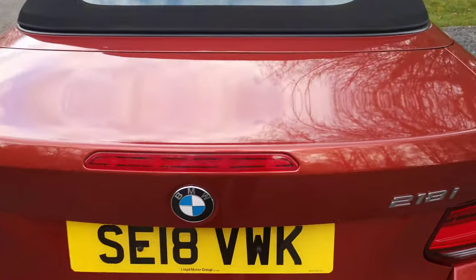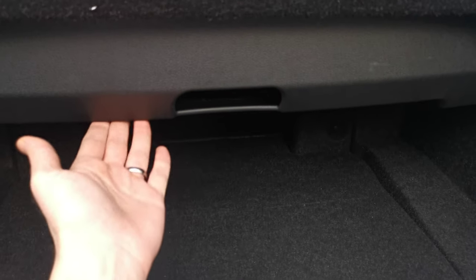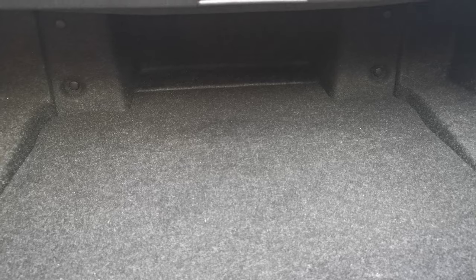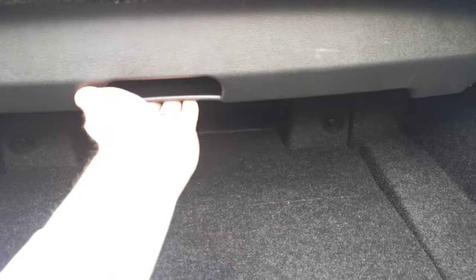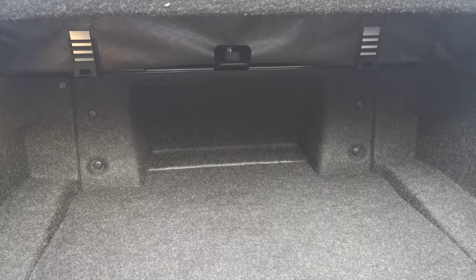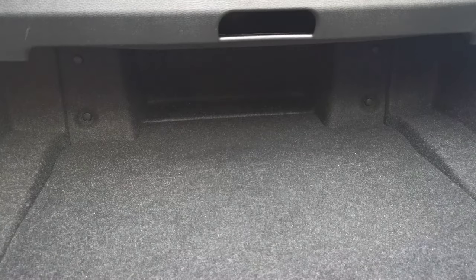Moving to the boot — even though it's a convertible, we still have a decent amount of space. There is a protection panel here for when the roof folds down, but it still goes back a good distance so you can fit a fair bit of equipment in there. That panel lifts up out of the way when you don't need the roof to fold down, giving you extra space, and you pull it down to protect any items you have in the boot.